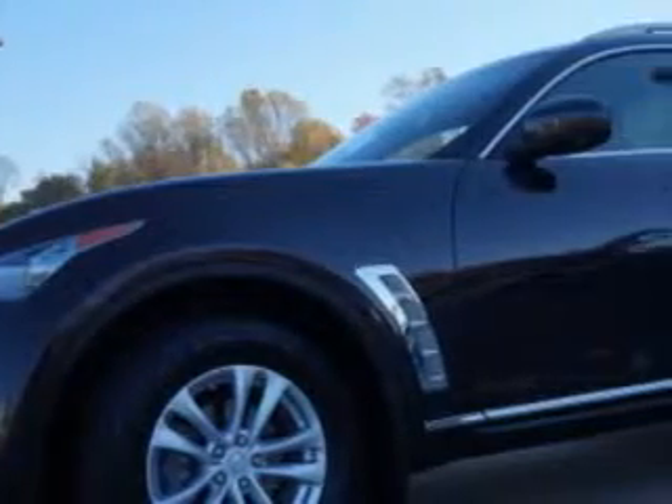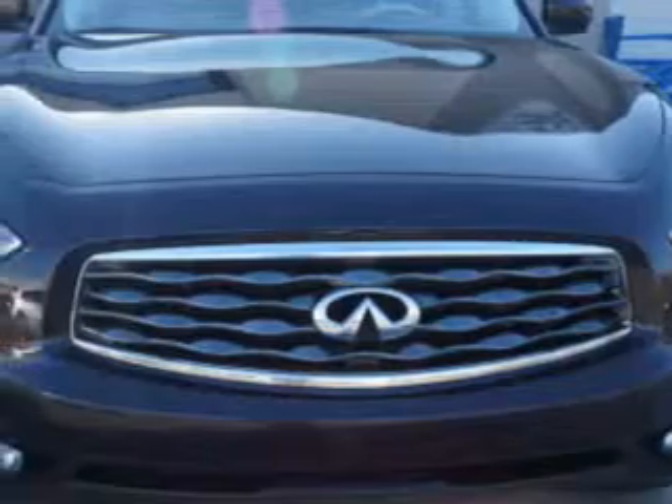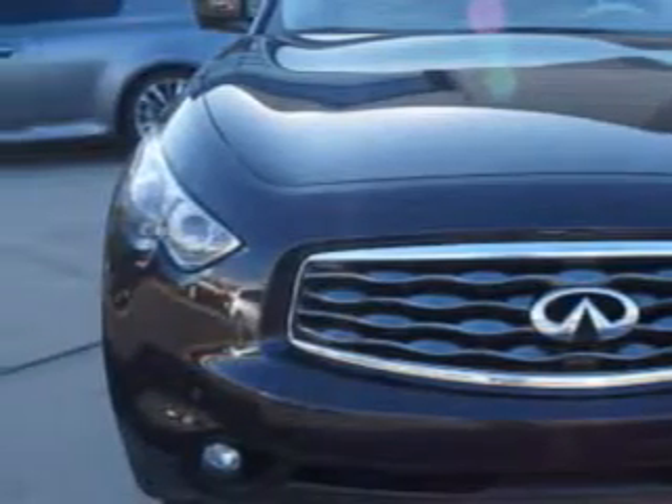Check out this Midnight Mocha 2011 Infinity FX35 Cross Overall Wheel Drive, equipped with a 6-cylinder engine and an automatic transmission. Enjoy an impressive 21 miles to the gallon on this great SUV with features like: